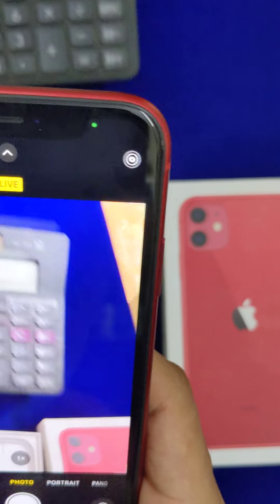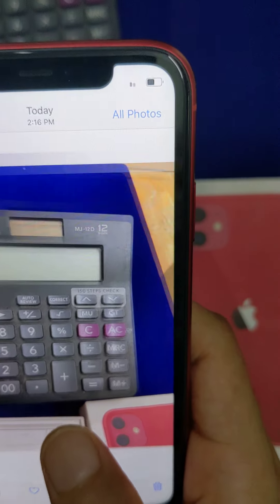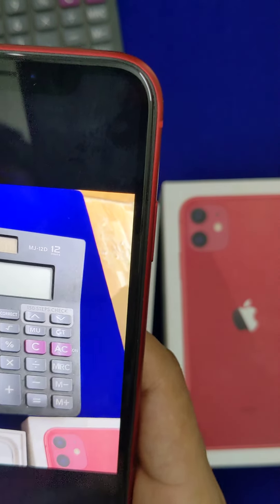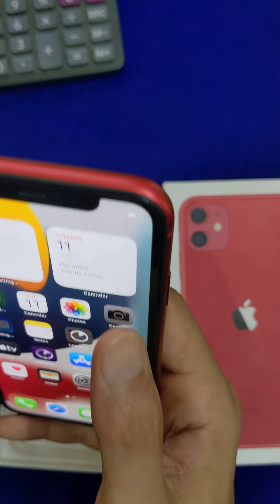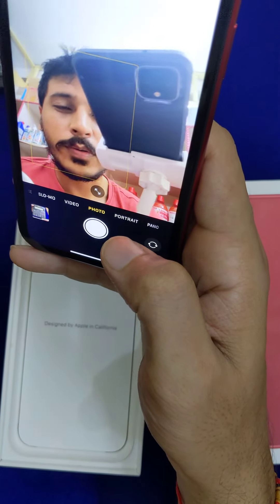The iPhone camera is superb — first class, very natural. There is a photo sample. It is very natural, with great shutter speed — first class. Front camera and back camera are both in good condition.